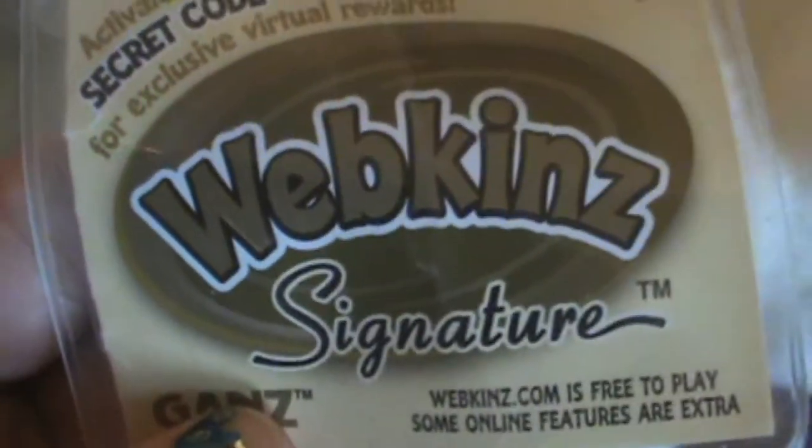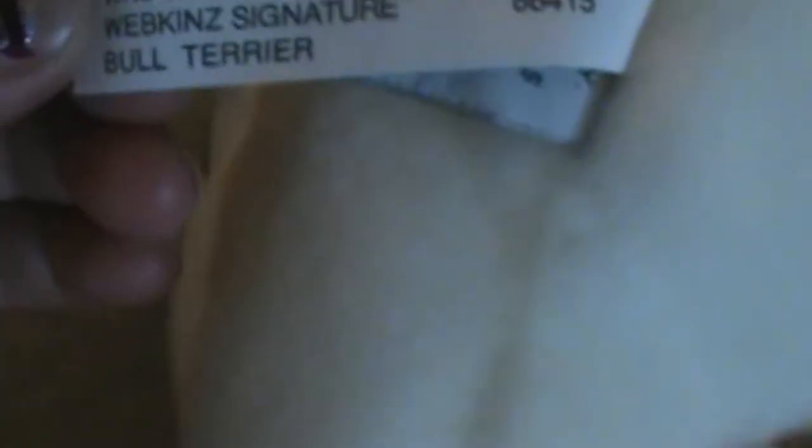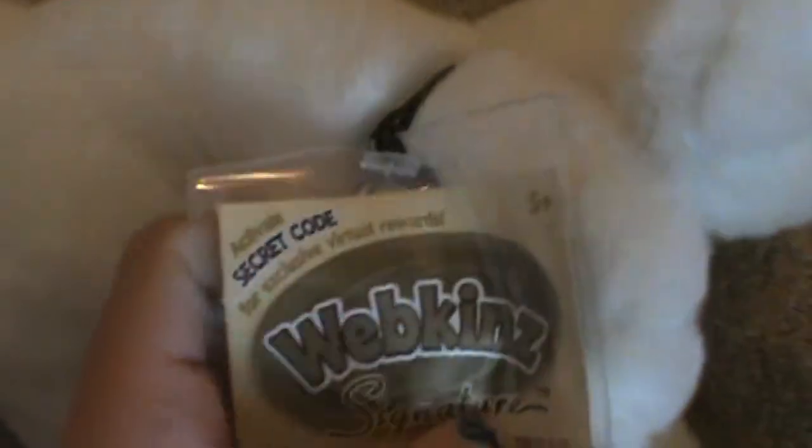And I don't know if you guys have noticed, but they changed the Webkinz tag. They also changed the Webkinz tag, but I like the Webkinz tag better now. I kind of like the old Signature tag better, but in a way I think this one's more cool.